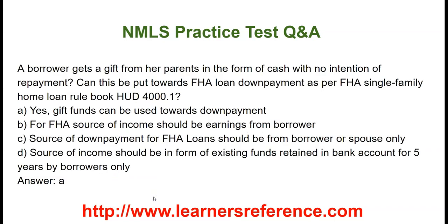A borrower gets a gift from her parents in the form of cash with no intention of repayment. Can this be put towards an FHA loan down payment as per FHA single family home loan rule book HUD 4000.1? Option A: Yes, gift funds can be used towards down payment. Option B: Source of income should be earnings from the borrower only. Option C: Source of down payment for FHA loan should be from borrower or spouse only — in this case the borrower gets the gift from parents. Option D: Source of income should be in the form of existing funds retained in the bank account for 5 years by the borrower only. The correct answer is that this gift can be used as a down payment.